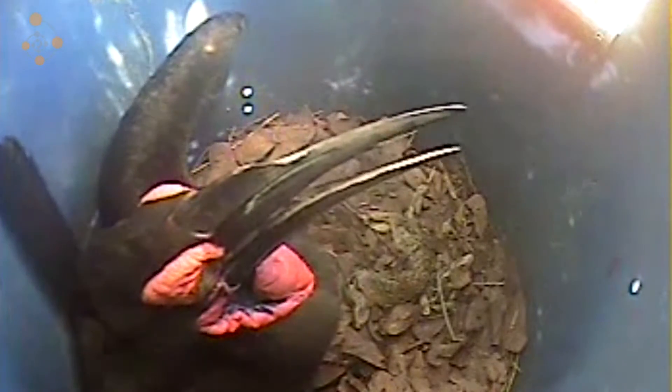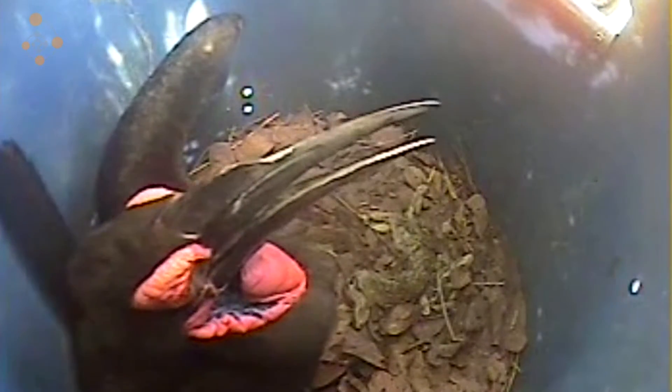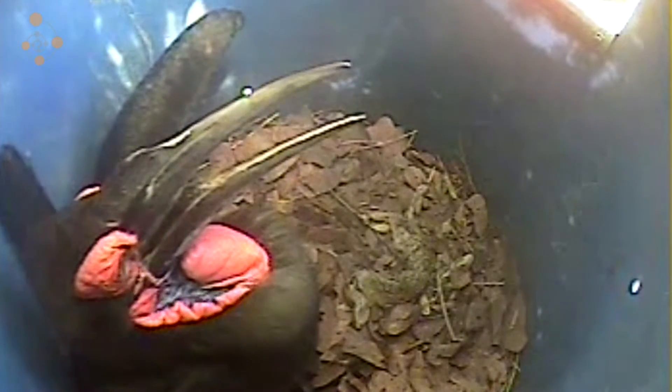We've also been using camera traps and video cameras at nests, and we've found some really interesting information. A highlight is that we've been able to see exactly when females lay the first and second egg. Knowing that incubation is about 39 days, we can then actively go to the nest at the time when the second chick will be just hatching from the egg and take it out then.